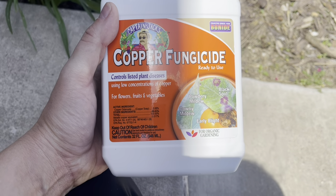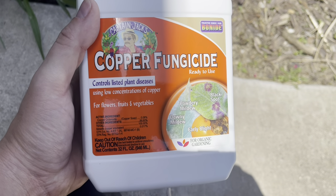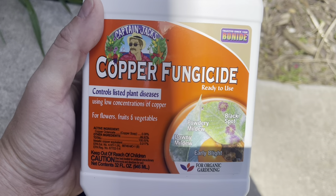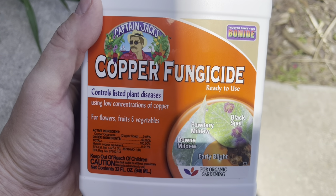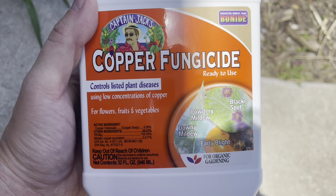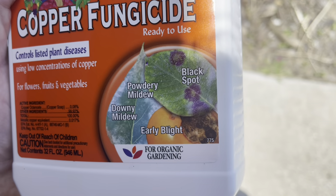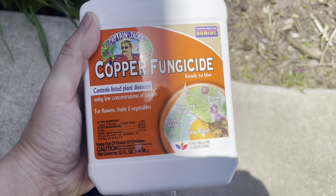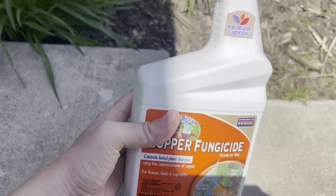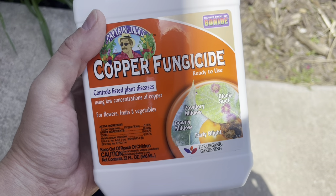I'm not currently dealing with any powdery mildew or black spot, but I wanted to show you that I keep Captain Jack's Copper Fungicide ready to use on hand as well. As soon as I see something like that I can deal with it immediately. It has Bonide in it and controls a lot of different things, but powdery mildew and black spot are what I deal with most — black spot on my roses and powdery mildew on several different plants. I like to have it pre-mixed and ready to go.